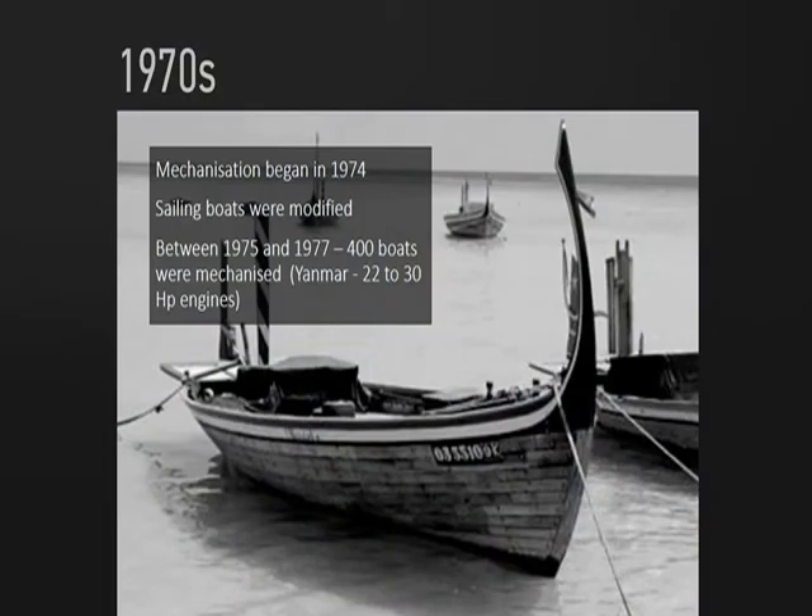In the 1970s, these sailing boats were transformed into what we call mechanized boats. In 1974, the first mechanization of fishing vessels started. Between 1975 and 1977, more than 400 of these previously sailing boats were converted to mechanized boats, using smaller engines like 22 to 30 horsepower. This began the actual transformation of the fishery.